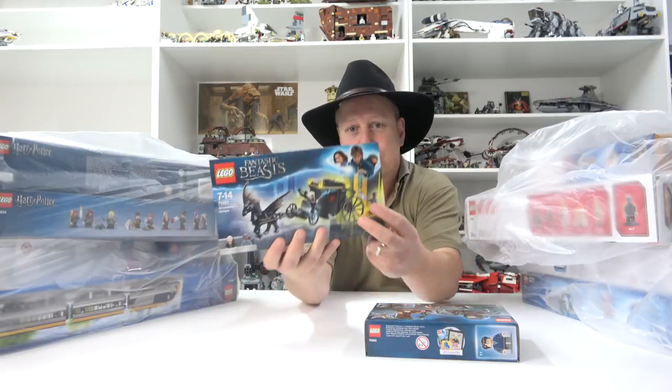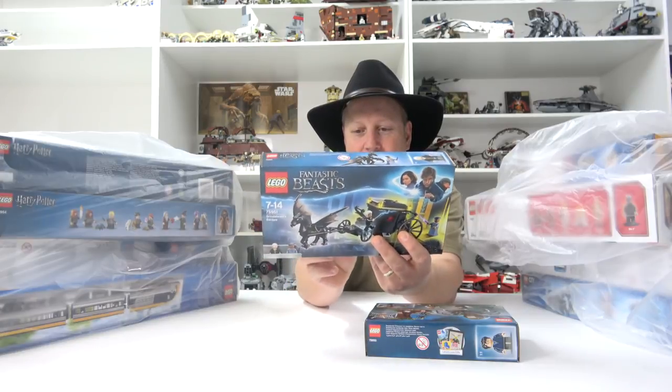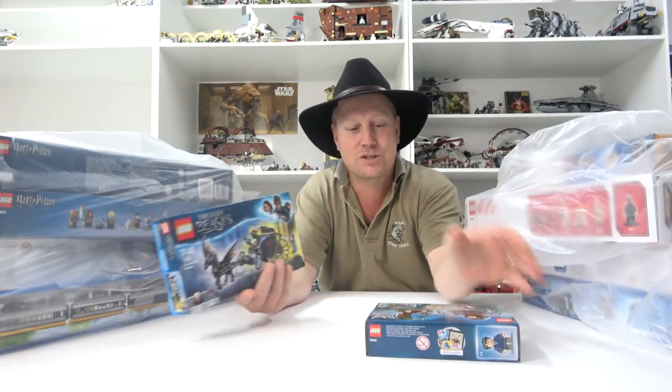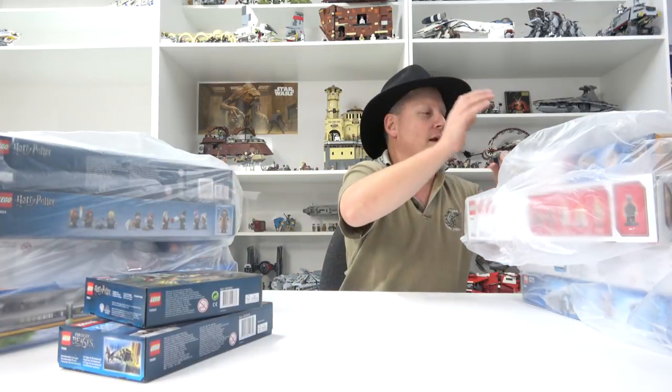This is just a fantastic carriage. Have a look at that carriage and whatever you call that thing pulling the carriage - that looks pretty cool too. Pretty excited for both those little sets. We're off with a bang.